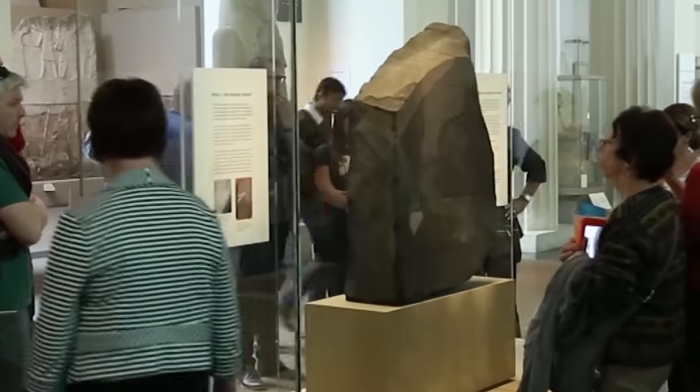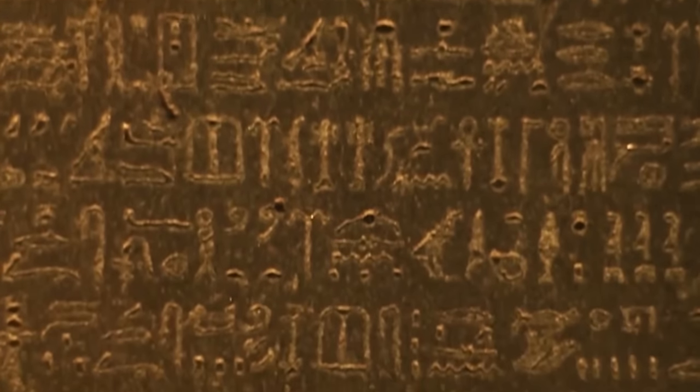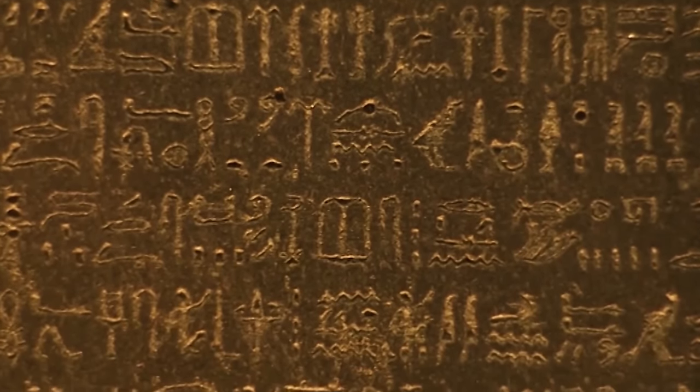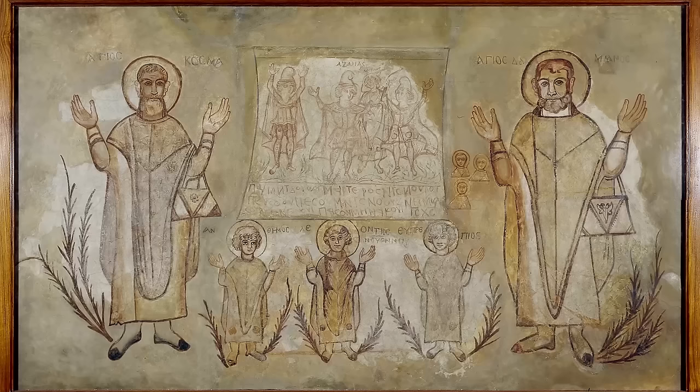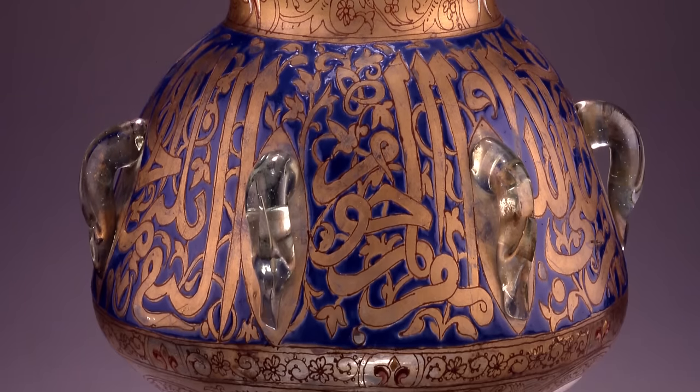Whether it's the Rosetta Stone or the Egyptian mummies, it's what a lot of the visitors come to see. Within the Egyptian collection, we have material going from 10,000 BC — deep prehistory long before Egypt was unified as a country. We have very famous collections from Pharaonic Egypt, and probably lesser known is the fact that we have collections from what you might call Coptic or Islamic Egypt. Egypt, not only at the British Museum but everywhere else, has often been treated in a very compartmentalised way.